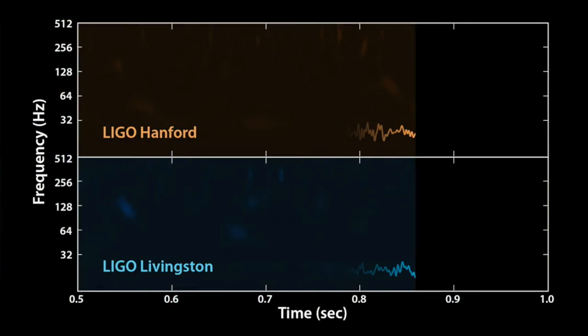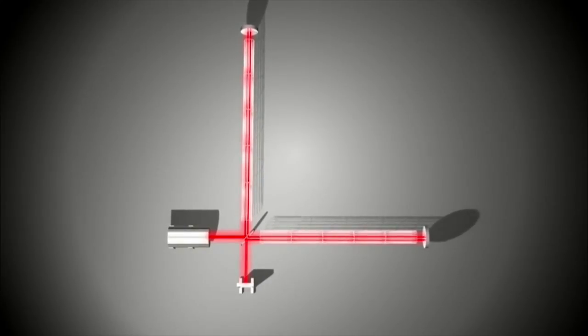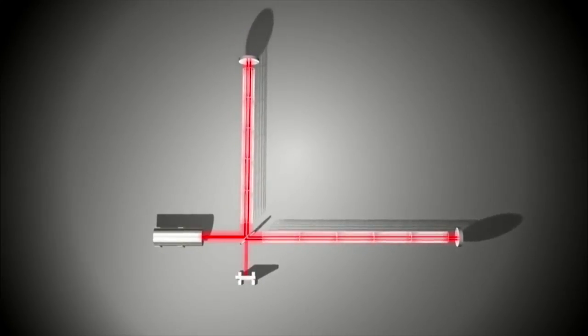And it sounds like a chirp. To clarify, essentially what they're measuring is distance, and this distance oscillates. When they translate that into sound, that's how you can experience the sound of a gravitational wave — though there is no real sound; the whole detector is in a vacuum. That chirp represents the motion of two black holes orbiting each other, starting very slow and far away at low amplitude, then accelerating as they spiral closer together.